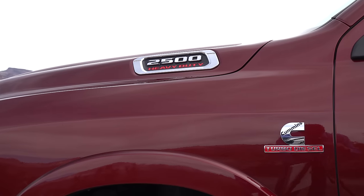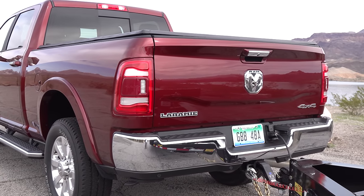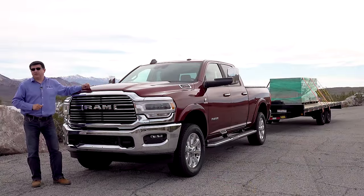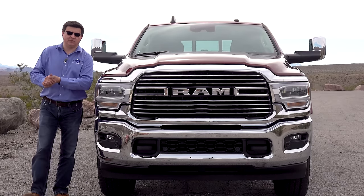The big thing to know is that for the 2019 calendar year, this is the first new heavy duty pickup truck to make it to market. We will also be seeing the new Silverado 2500 and 3500, and a serious refresh of the Ford F-250 and F-350 coming later this year.